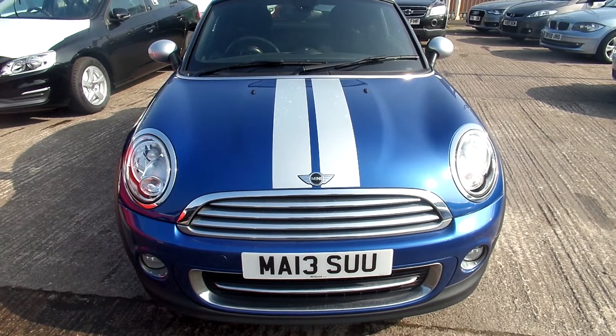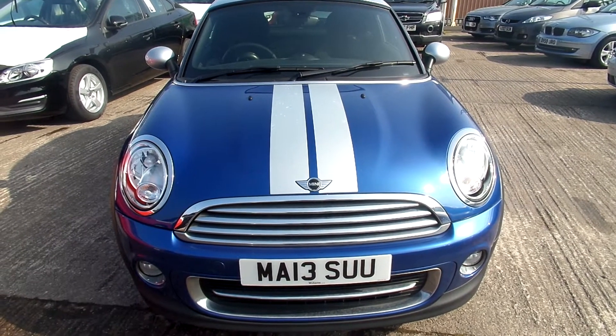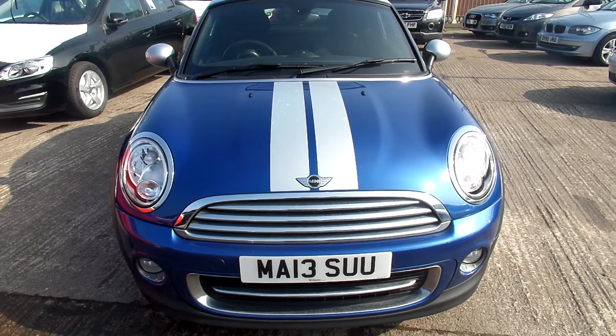Hello, welcome to Warrington Ridebook Volvo. Today we have a 13 registered Mini Cooper 1598cc petrol. It's a manual and it's in blue.